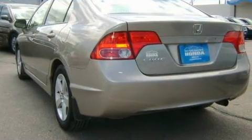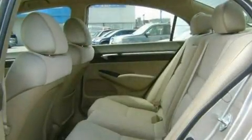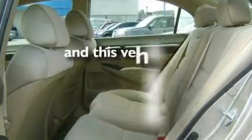Its top features include a sunroof, air conditioning with automatic climate control, a trip computer, a CD player, a passenger side airbag, and this vehicle has fewer than 41,000 miles on the odometer.